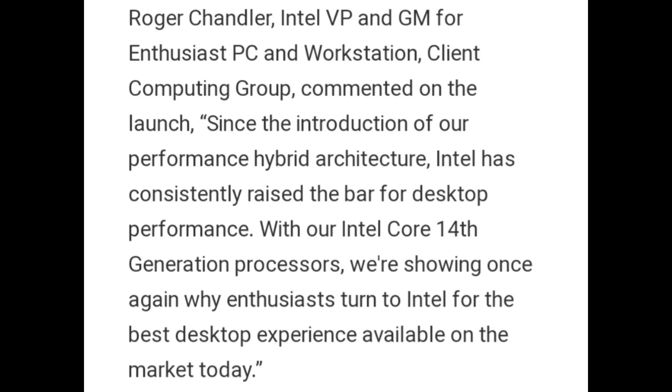Roger Chandler, Intel VP and GM for Enthusiast PC and Workstation Client Computing Group, commented on the launch: 'Since the introduction of our performance hybrid architecture, Intel has consistently raised the bar for desktop performance with our Intel Core 14th generation processors. We are showing once again why enthusiasts turn to Intel for the best desktop experience available on the market today.'